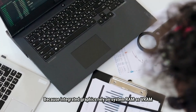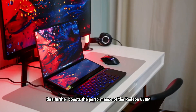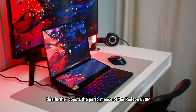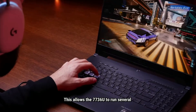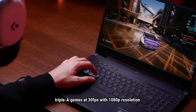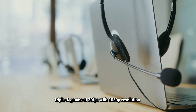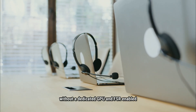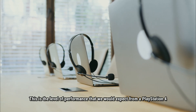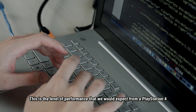Because integrated graphics rely on system RAM as VRAM, this further boosts the performance of the Radeon 680M. This allows the 7736U to run several AAA games at 30fps with 1080p resolution, without a dedicated GPU and FSR enabled — the level of performance we would expect from a PlayStation 4.